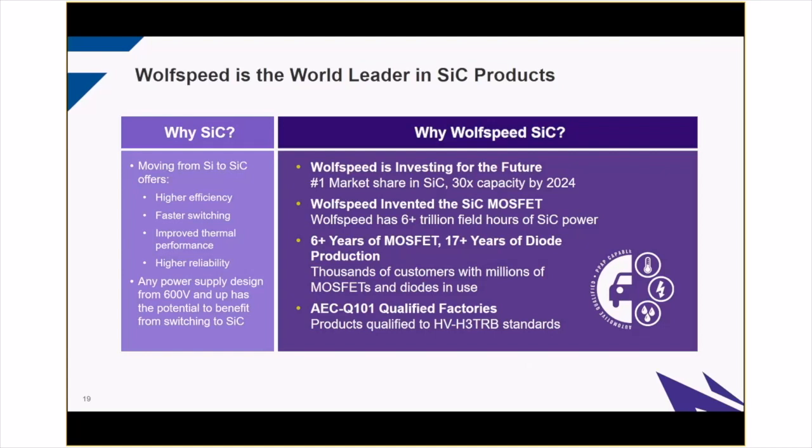Moving from silicon to silicon carbide brings efficiency gains, but another point is that you might not necessarily need to increase efficiency — you may have a different design goal of getting the size and weight down. Using a faster switching frequency that silicon carbide would support won't lower your efficiency target by going up in frequency. You could even reduce the total number of components and maybe even reduce your total cost by moving to silicon carbide.